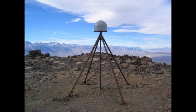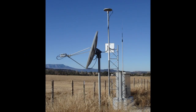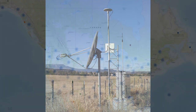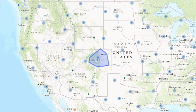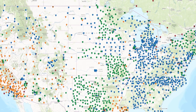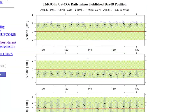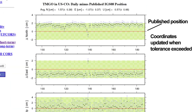Each CORS includes a highly accurate receiver that constantly collects radio signals broadcast by GPS and other GNSS satellites, allowing the coordinates to remain up-to-date. NOAA works with many partners to manage a network of several thousand CORS, which are located in secure areas to ensure their longevity. CORS coordinates, accessed via the Internet, are validated daily and updated in the event of land movement.